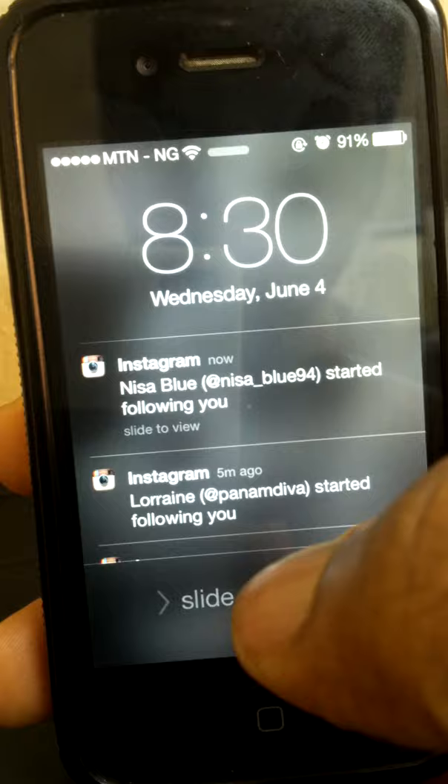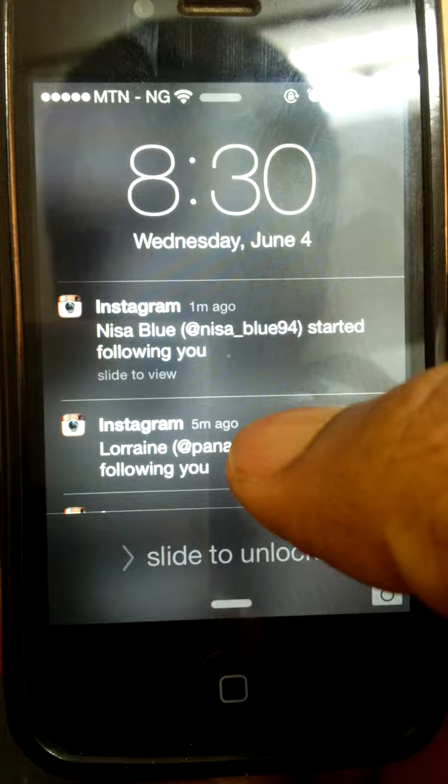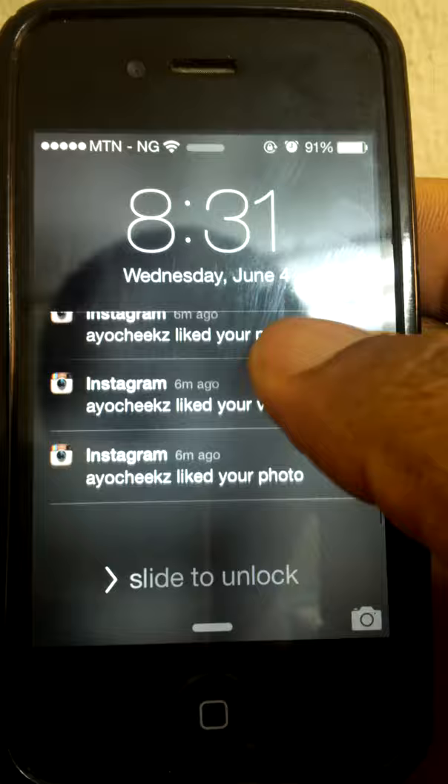Hi, today I'm going to show you how to get Instagram followers — real, not automated. Those automated ones are going to like your pictures like you can see here, but it's really cut off. There's no actual automated way that actually works.